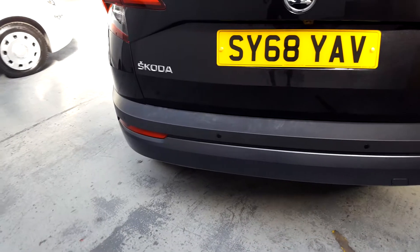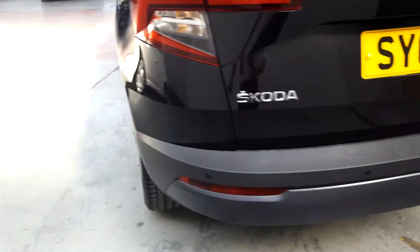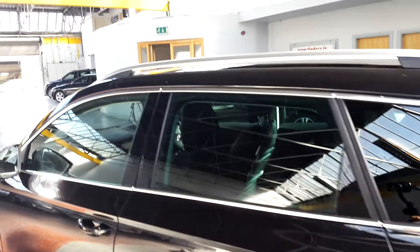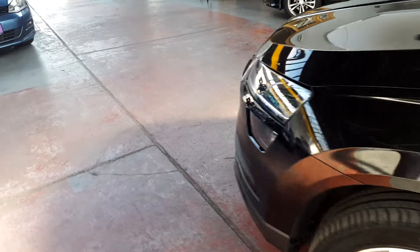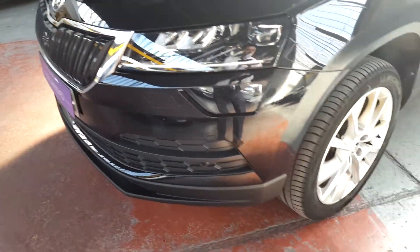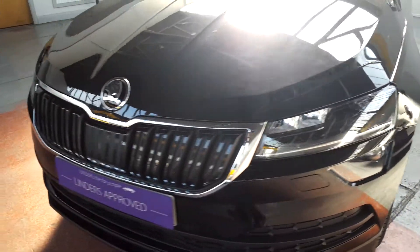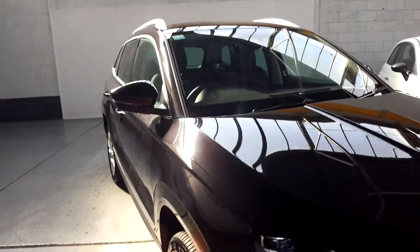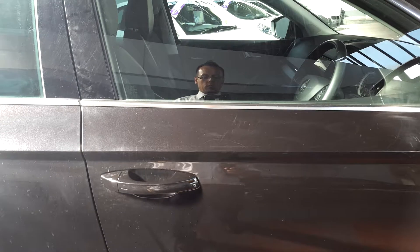You've got rear sensors there, reverse camera as well. Under here there's a 182 registration. The fog lights there, nice alloy wheels — pristine condition. Body color door mirrors, mirror caps, integrated side signal, body color door handles.